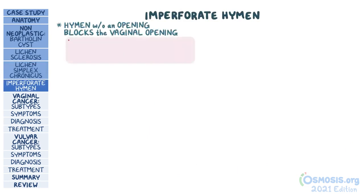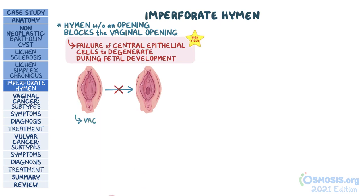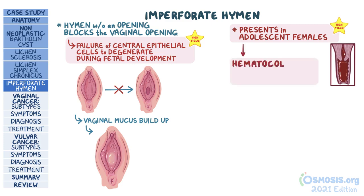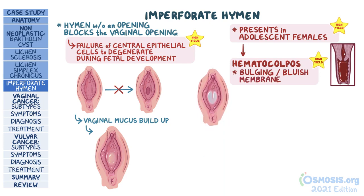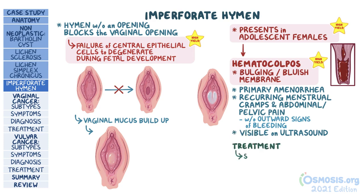The last non-neoplastic condition is an imperforate hymen, which is a congenital disorder where a hymen without an opening completely blocks the vaginal opening. This is caused by a failure of the hymen's central epithelial cells to degenerate during fetal development. It's important to know that imperforate hymen typically presents in adolescent females when menstrual blood accumulates in the vagina, also known as hematocolpos. A test question might show a characteristic picture of a bulging, bluish hymenal membrane. Since menstrual blood can't go through, there's primary amenorrhea, but these individuals do have recurring menstrual cramps and pelvic pain. On ultrasound, hematocolpos will be visible. Treatment is with surgical incision of the hymen.